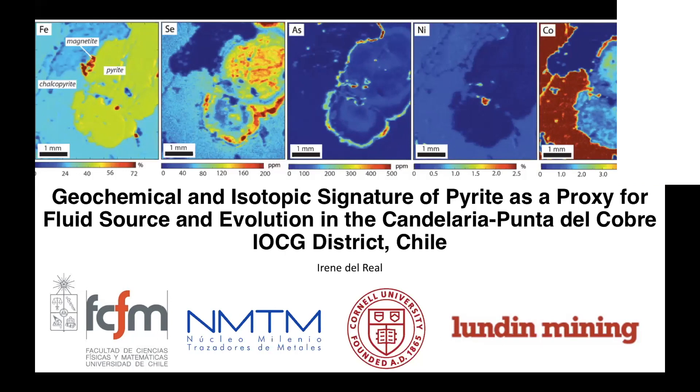Thank you, Aaron. As already introduced, first of all I want to thank you for the invitation and thank all my collaborators. I'm going to be talking about the geochemical and isotopic signature of pyrite, and we're going to use that signature as a proxy for understanding fluid source and evolution.